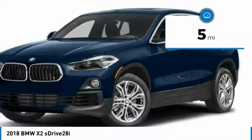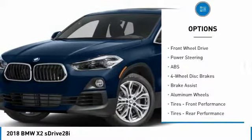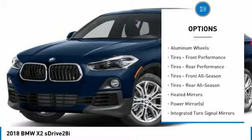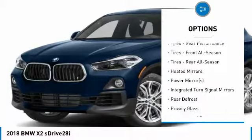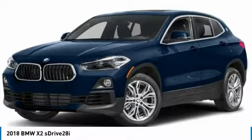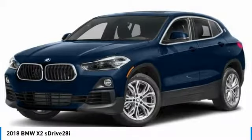Here are some of this vehicle's great options: anti-lock braking system, power liftgate, steering wheel audio controls, power passenger seat, keyless entry, Bluetooth, leather-wrapped steering wheel, adjustable steering wheel, power steering, aluminum wheels.